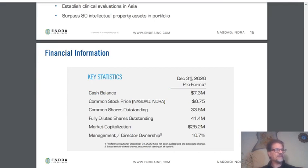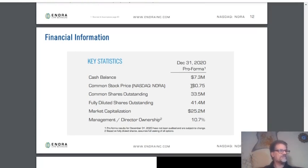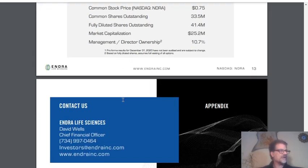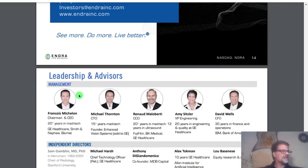Their cash balance as of the 31st of 2020 is 7.3 million. Diluted shares are 41.4 million, amortization is 25.2, and management and director ownership is 10.7%. These people have 20 to 30 years of medical tech experience — they really know what they are doing.